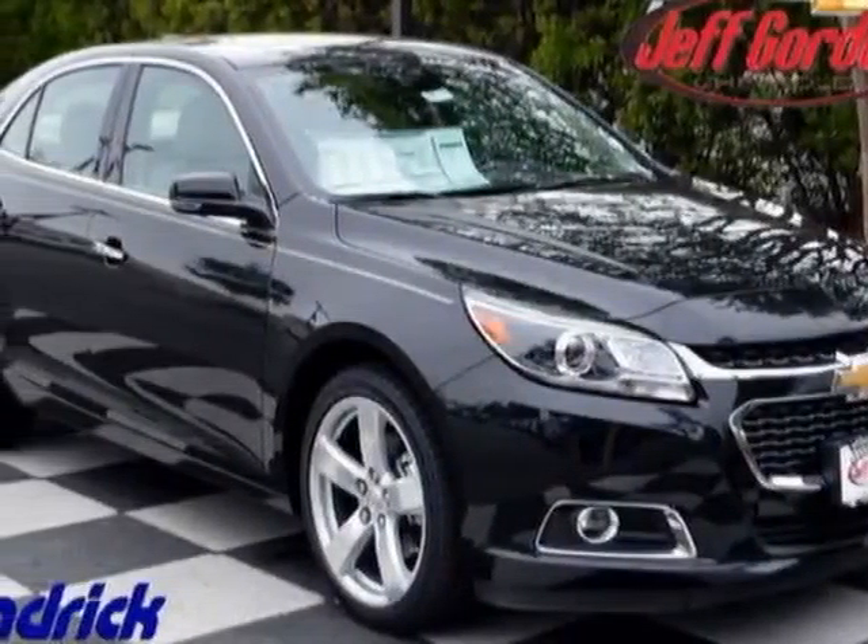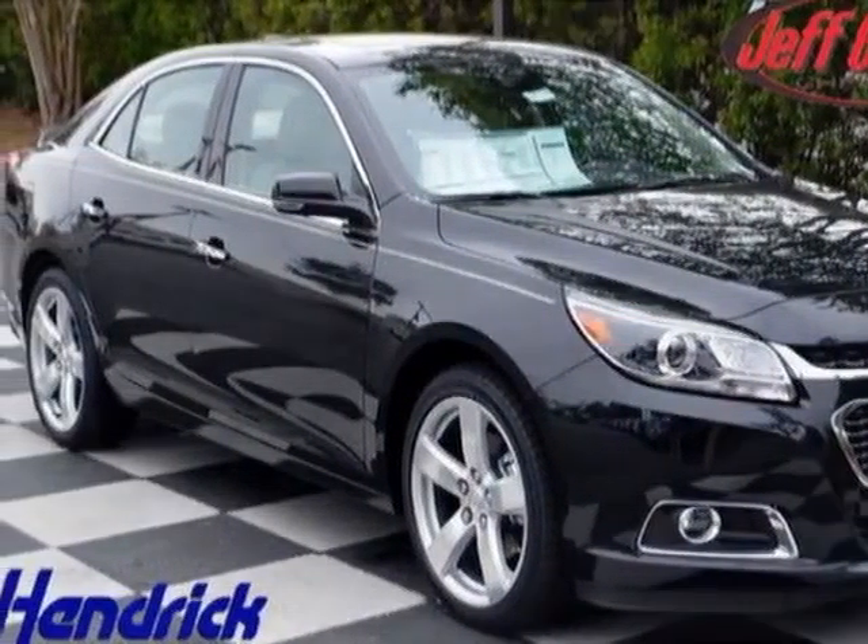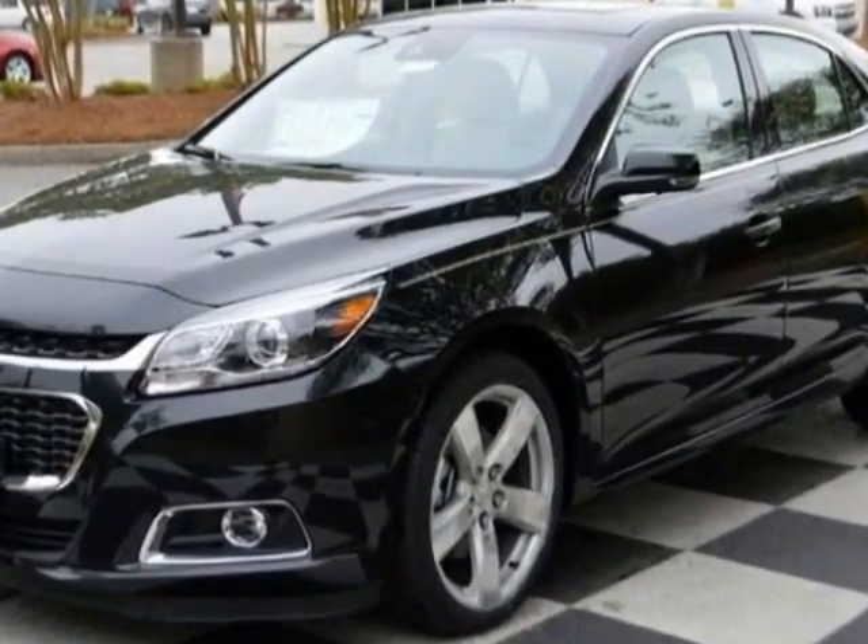Check out this new 2015 Chevrolet Malibu. For your protection, this vehicle has a full factory warranty.